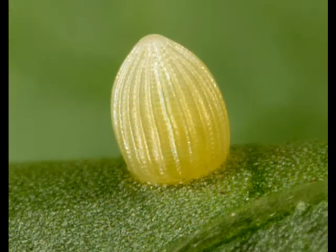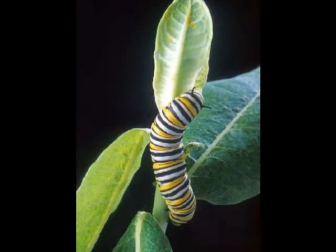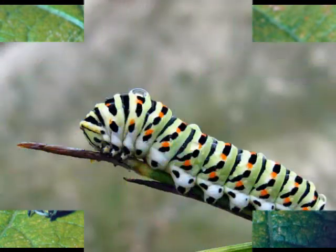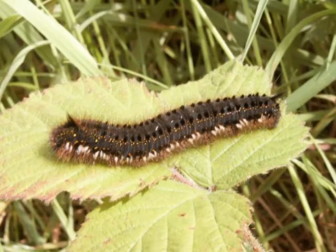Next, the egg hatches and a caterpillar comes out. Caterpillars eat leaves and always live on their food. They need a lot of food. They shed their skin as many as four times while they are growing.